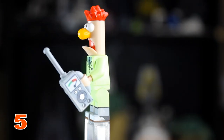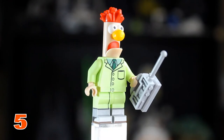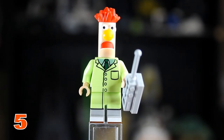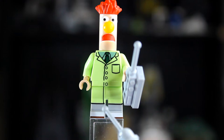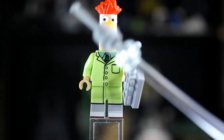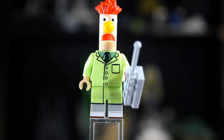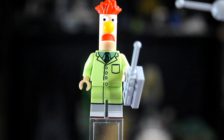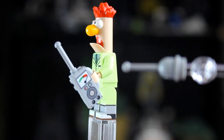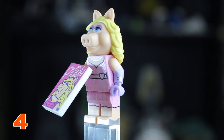At number 5 we have Beaker. Beaker has one accessory — a walkie-talkie with a printed tile — and dual molded legs with printing from the bottom all the way up. Moving up to the torso, he has suit-like printing similar to other characters with his tie visible. I love the head mold — his hair, eyes, and nose have a unique cylinder shape.